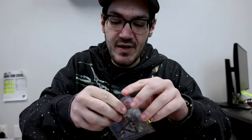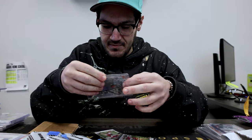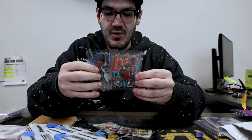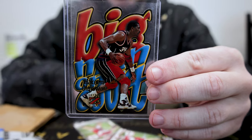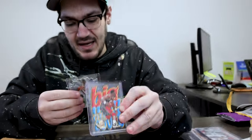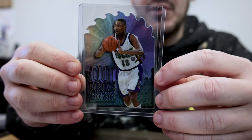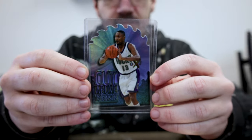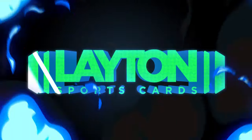Last one of the mail day — we got some vintage, which is always fun. We got Hakeem on the nice Skybox, and then we got Glenn Robinson on the Cut Above. One thing about the 90s — the inserts were amazing. Let us know what you think of this mail day, and we can't wait to show you what next week's mail drop has in store.